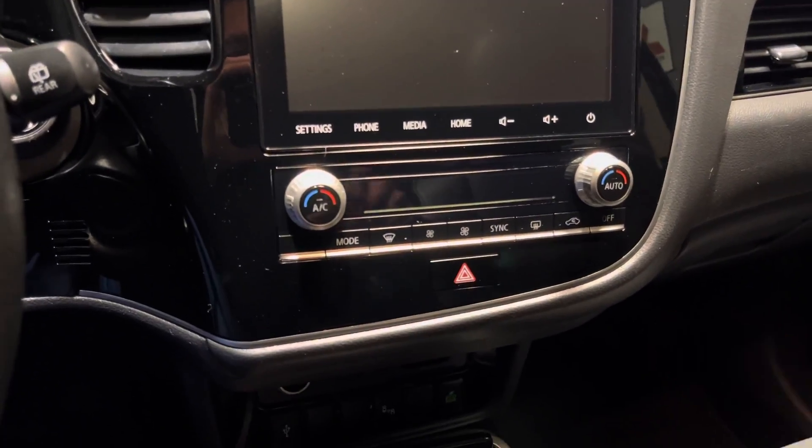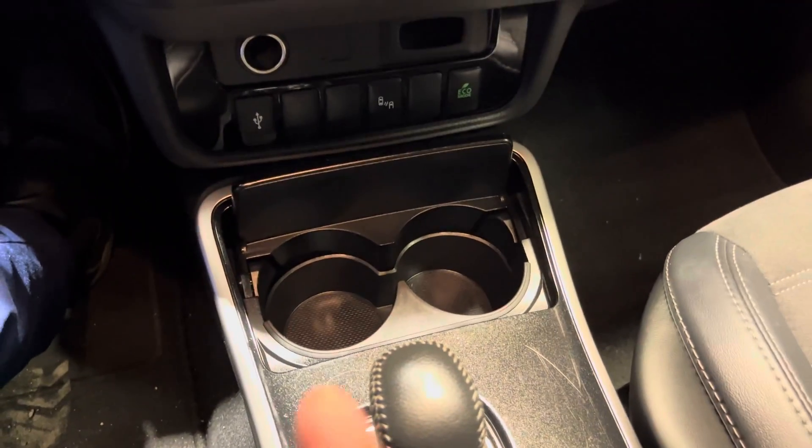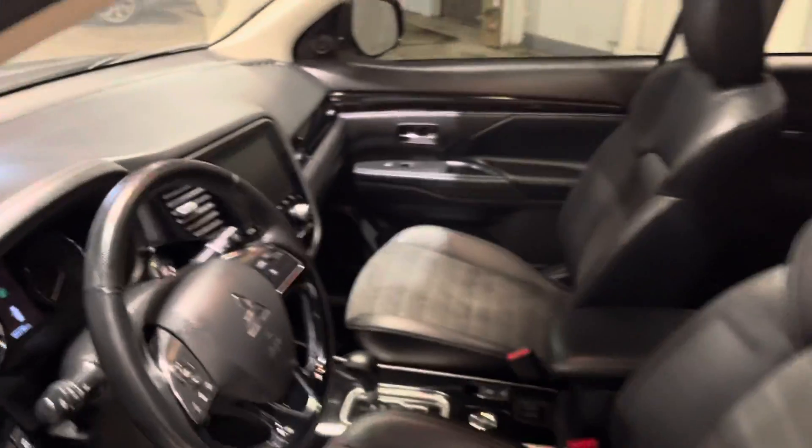Your climate controls are just underneath, and you get two cup holders as well as a USB port down below. There's also Eco mode to help you save on fuel, and up top you have your sunroof, which comes in really nicely for those beautiful sunny days here in Alberta.